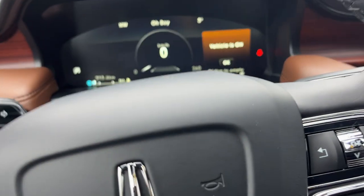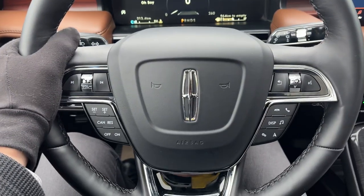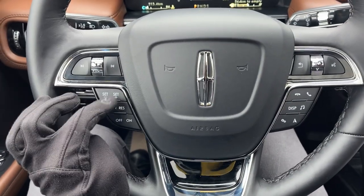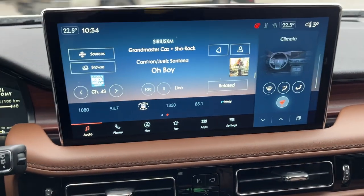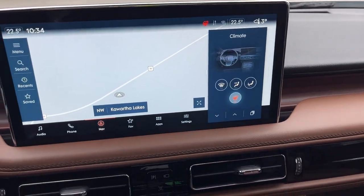Stepping into the vehicle, you do have a customizable digital display right behind the steering wheel. The steering wheel itself is really comfortable — it is heated and you do have cruise control settings on here. You also have your 13.2-inch center display with built-in navigation and your heated steering wheel control.